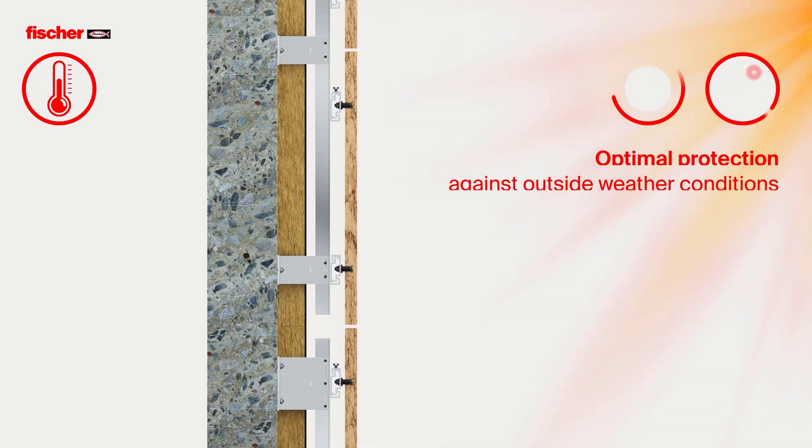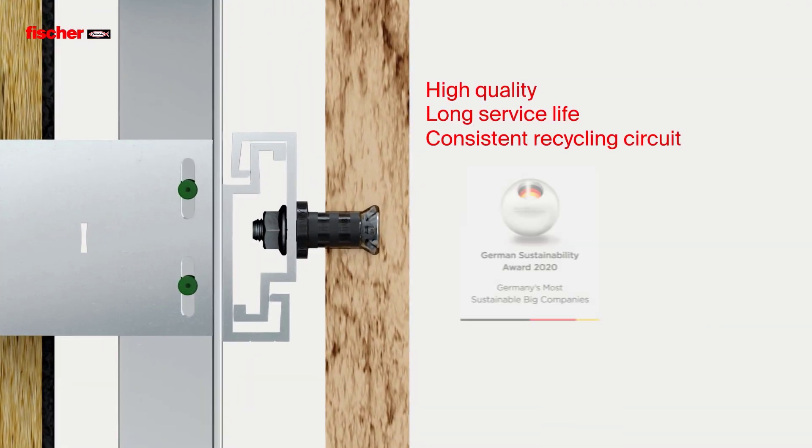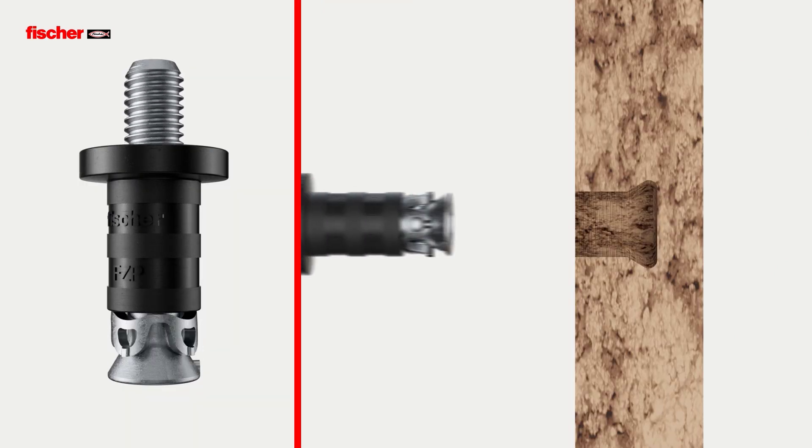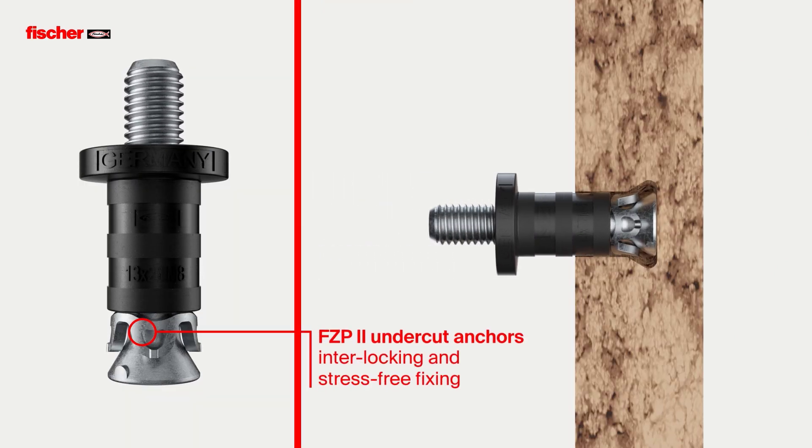Fisher facade systems utilize the effect of rear ventilation to create an energy efficient facade and provide optimal weather protection with high quality, a long service life, and a consistent recycling circuit. The matching shape of the undercut anchor creates an interlocking and stress-free fixing in a conical undercut drill hole.